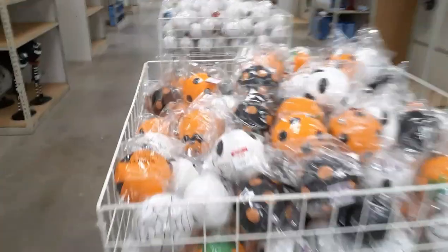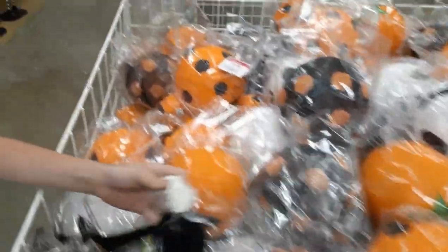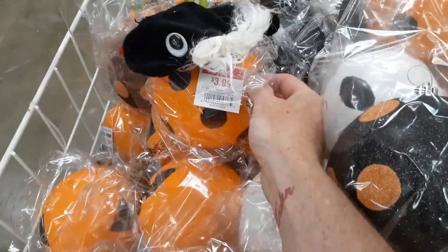Okay, we've got glitter fleece in bags. How much are the big balls? Three ninety-nine. Let's skip that, we're kind of disinterested.